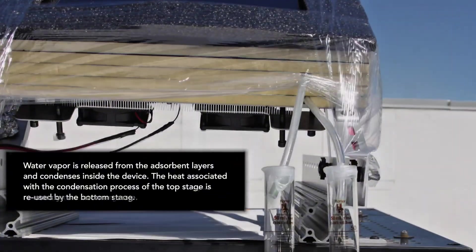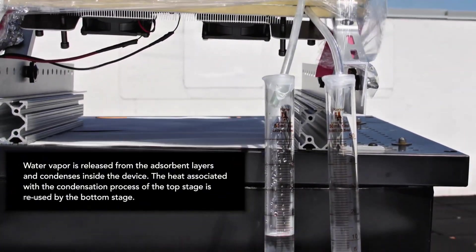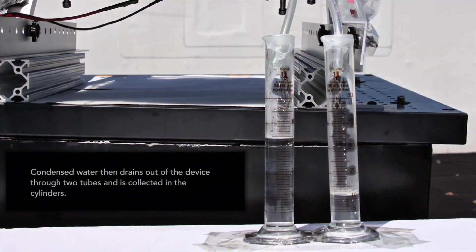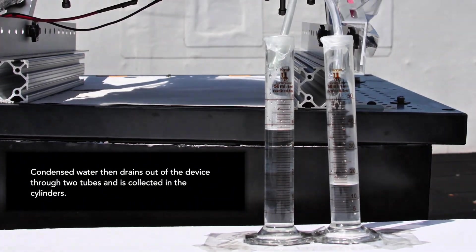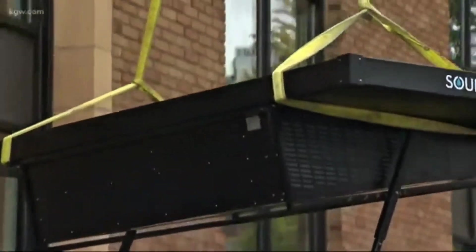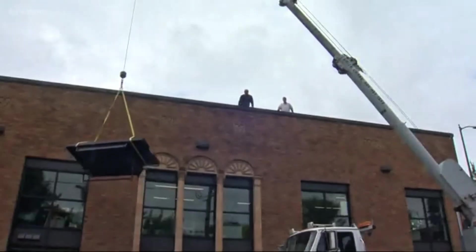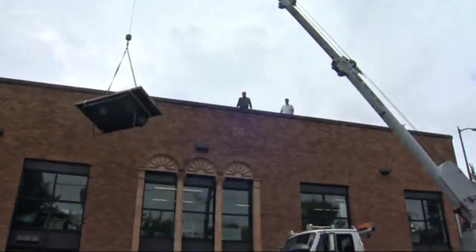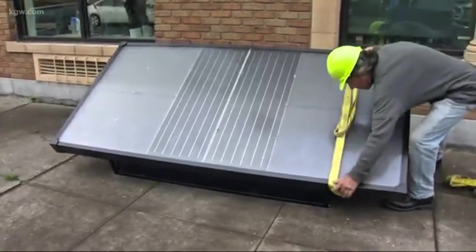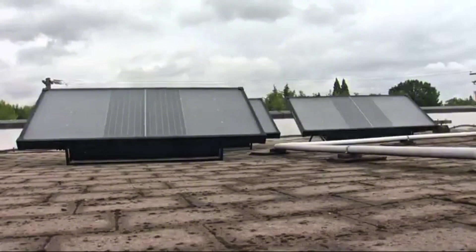One box gives water to one person. Ten boxes give water to a family. Hundreds of boxes could support a village. Thousands of panels across rooftops could quietly produce millions of liters every day without touching rivers, lakes, or underground aquifers. This isn't about replacing existing water systems overnight — it's about adding a new layer of security, a backup source that never dries up. Let's talk climate for a moment.